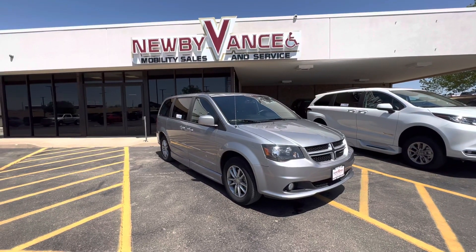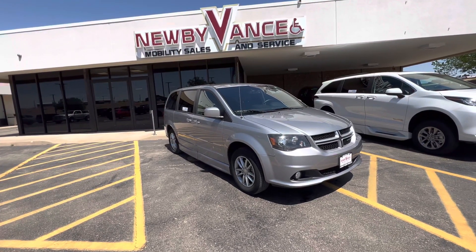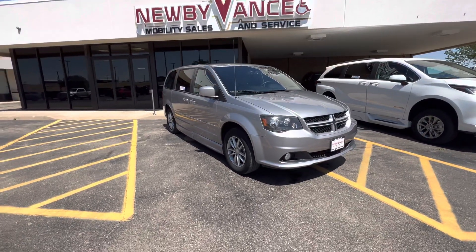Hey guys, Jason Williamson, Newby Vance Mobility in Guthrie. Just want to show you what we just got in. It's a 2014 Dodge Grand Caravan RT package with about 74,000 miles on it.